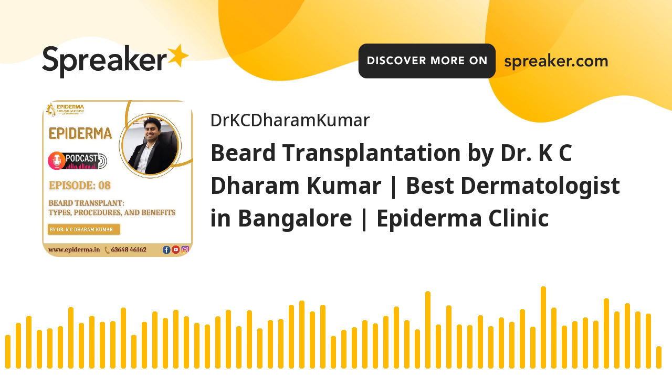There are two main approaches a surgeon can take. The first is follicular unit extraction (FUE), where single hair follicle units are extracted from the donor area and grafted into the marked recipient area, giving a fuller, denser beard look.